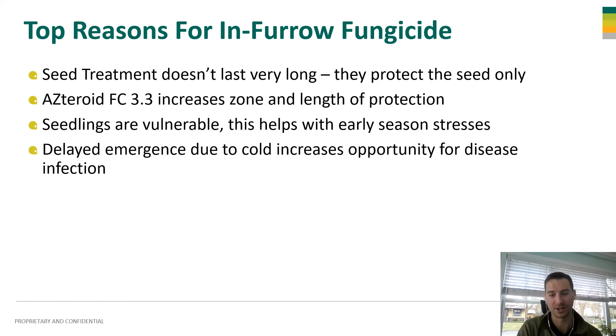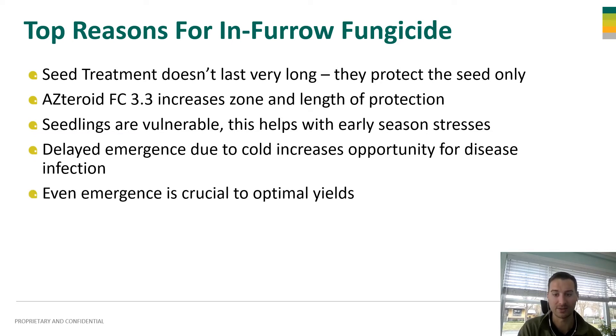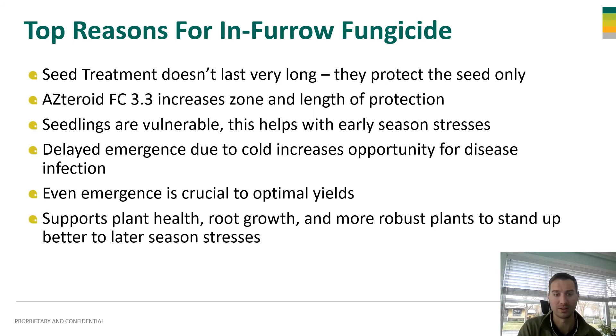It is very cold and we are going to experience some delayed emergence. We know that even emergence is crucial to optimal or top end yields. Anything you can do — from your starter fertilizer to Asteroid — to help increase vigor, help protect that plant, and help make nutrients more available to it is going to be crucial for even emergence, because it all supports plant health.